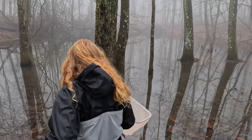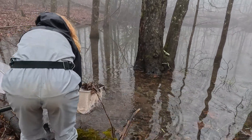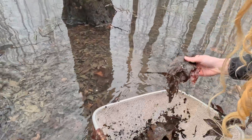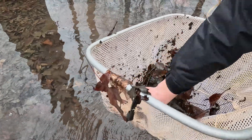So let's see what we can find. I just kind of do a scoop and then you're just going to carefully sift through, putting the leaves that you got from the water back into the water and see if you can find any pals.